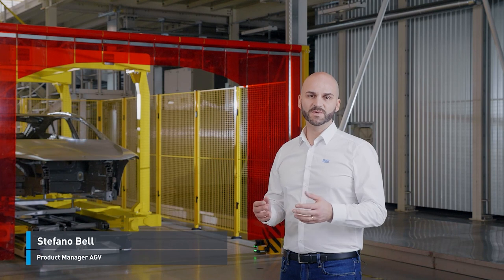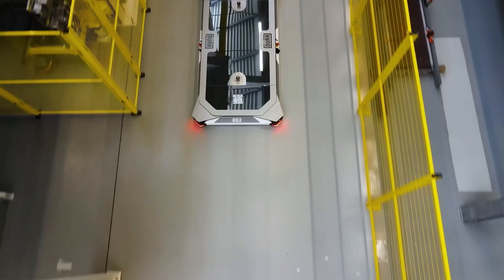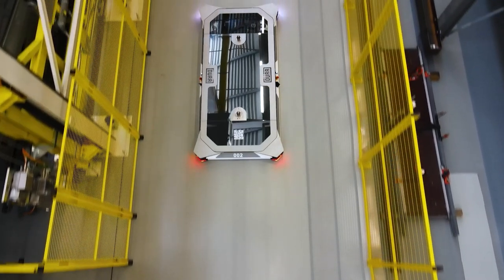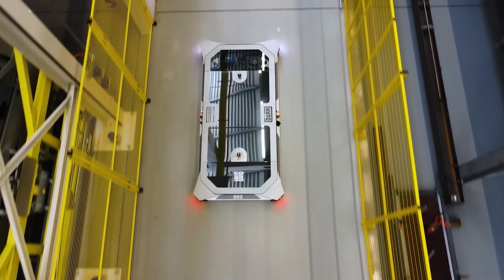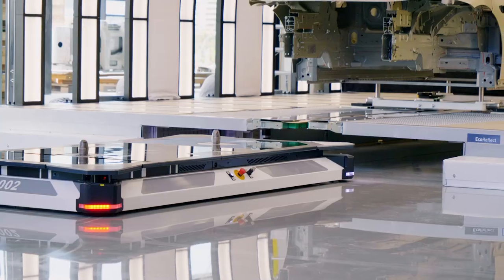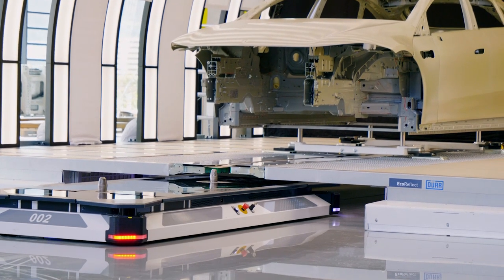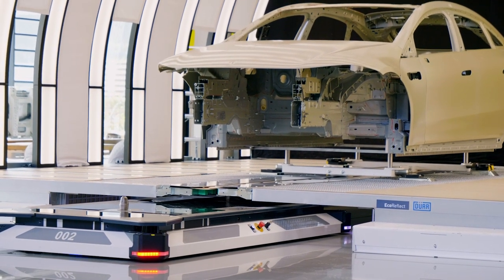We have an EcoProFleet system here in our test center in Bietikeim-Bessingen. Our AGV impresses with its three-time award-winning design, developed for maximum efficiency. It can pass under a stationary conveyor system or a working station without any height adjustments.